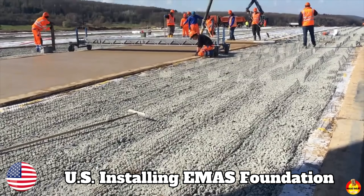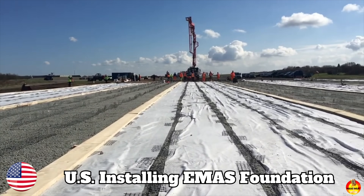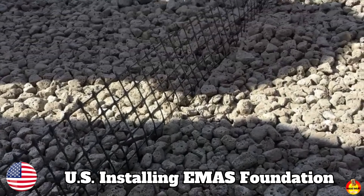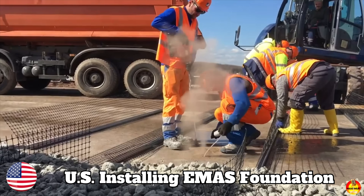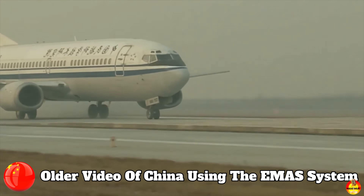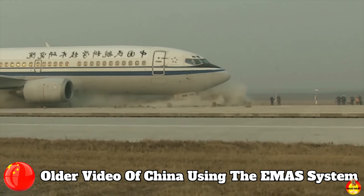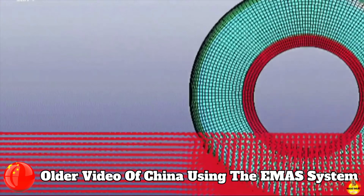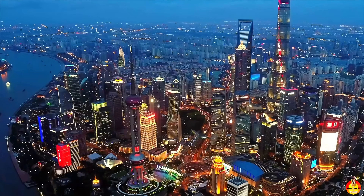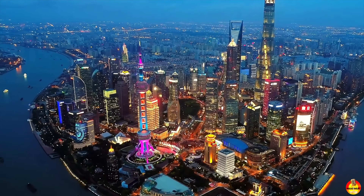Next is cost-effectiveness — it's just cheaper. Researchers aimed for a more affordable, durable formula using ordinary cement, potentially benefiting smaller airports with limited budgets. China also claims it's better for durability and environmental adaptation. However, the fact is both systems are equally effective. While both aim to safely decelerate aircraft during runway overruns, they employ different materials and construction methods. So far, the new marshmallow concrete system has been installed at 14 airports across China and has shown outstanding results.